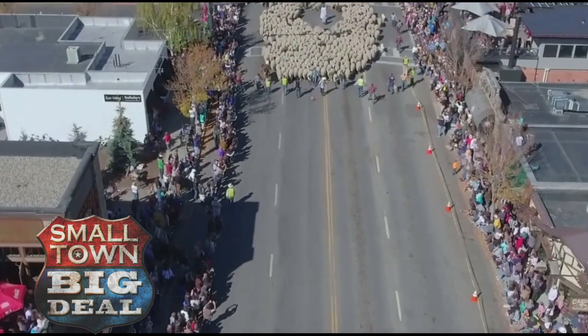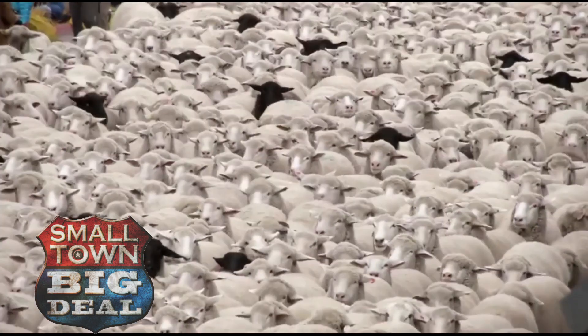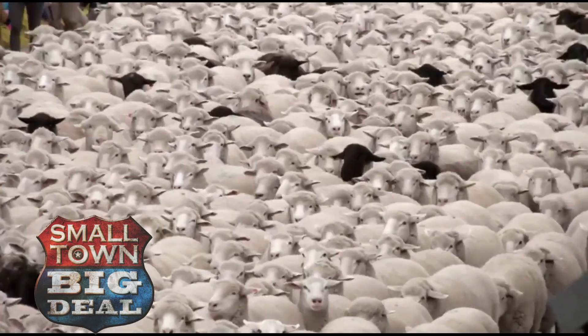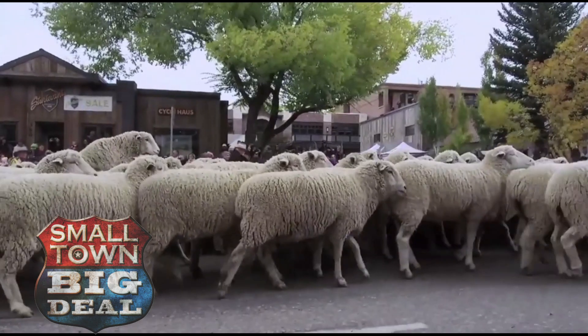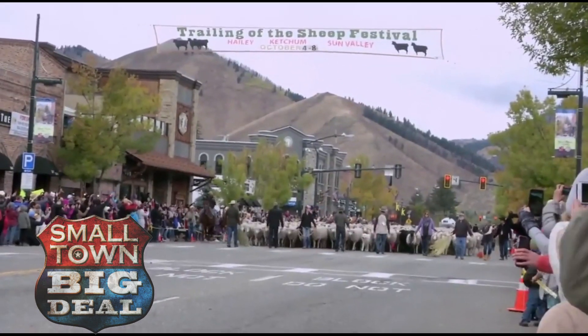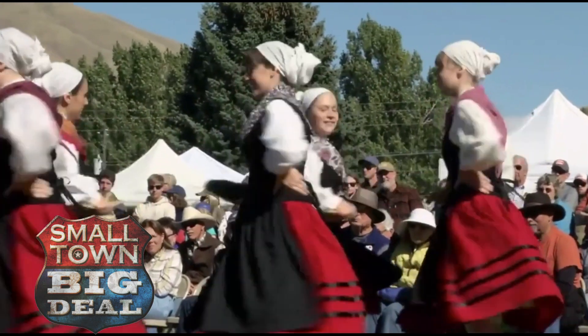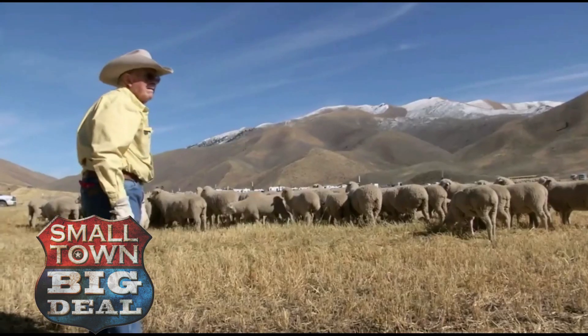A wall of wool, indeed. I don't think there's a better description — 1,500 sheep rolling like a storm cloud through Ketchum, Idaho. We've never seen anything like it, but we're getting a little ahead of ourselves. This freeway of fleece is the high point of a unique festival that pays tribute to the huge contribution sheep ranching has made to this region. It's a really amazing celebration. You really feel like you're living history at the moment.